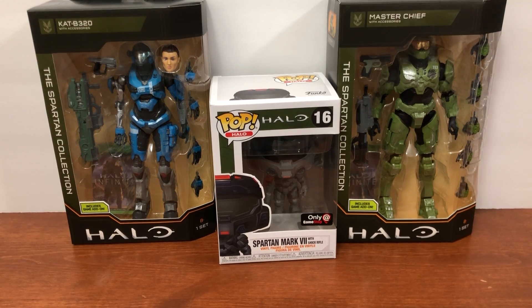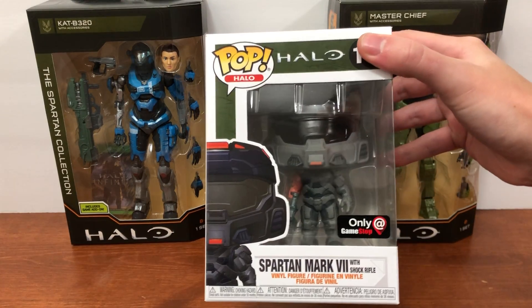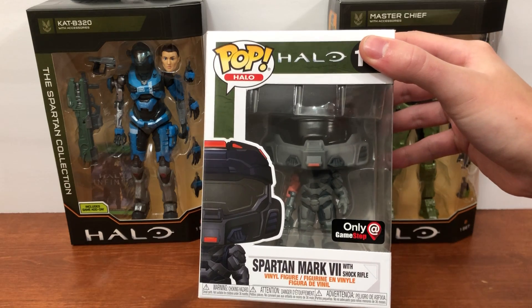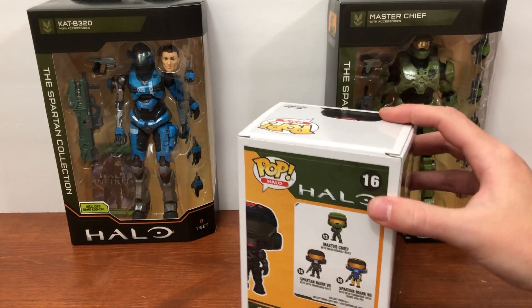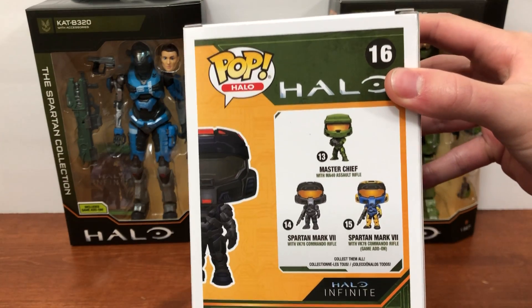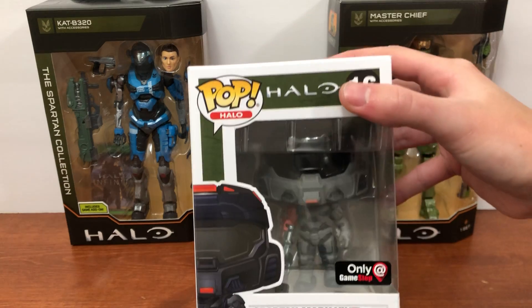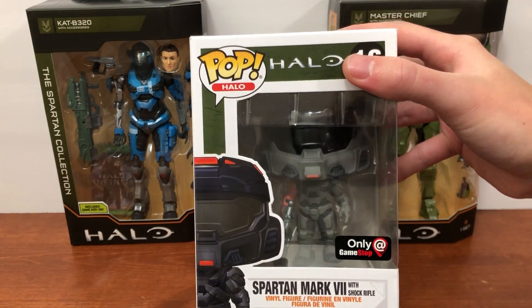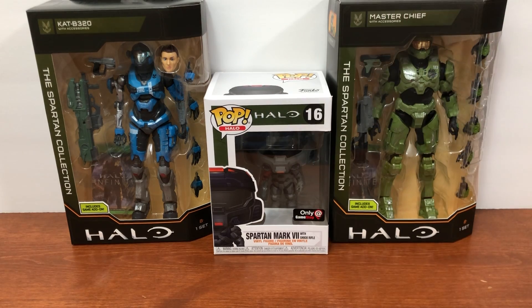First we'll start with the Funko Pop in the middle, which is the Spartan Mark VII with Shock Rifle. This was a GameStop exclusive. I got it for the retail price of $12, which kind of sucks, but I figured because he was an exclusive and he looks just like the Halo Heroes Mark VII which came out with Series 11, I would pick him up. I'm definitely not a huge fan of Funko but anything Halo tends to draw my eye.